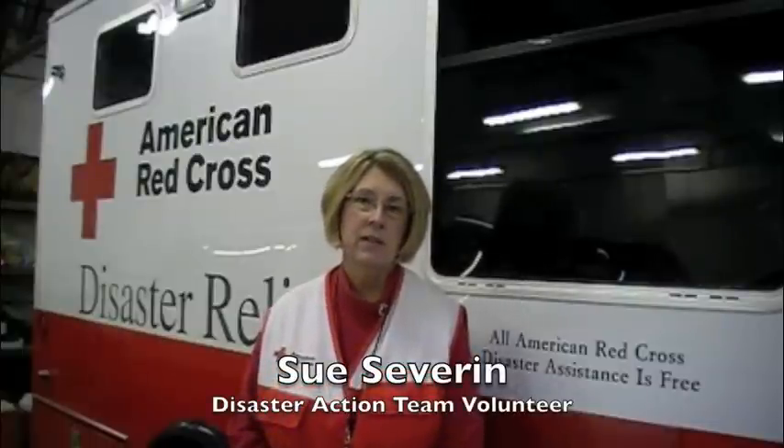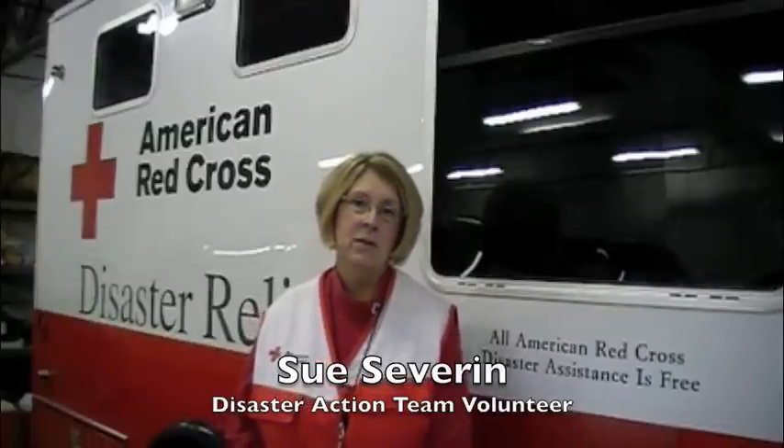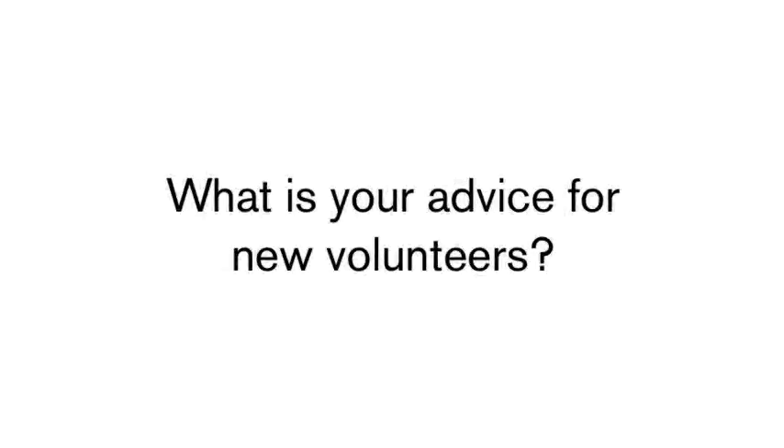My name is Sue Severin, and I'm an American Red Cross volunteer. Most of my work is done with the Disaster Action Team in responding to local emergencies — be it house fires, apartment fires, that type of thing. It starts with one person. You, as the local volunteer, getting the training you need to help people. Take advantage of the Red Cross training and support they can give you. Mentor yourself if you're a new volunteer — mentor with some folks that have been doing it for a while. Be genuine. Work with your fellow volunteers to do the best you can for the people that are affected, and keep yourself mentally and physically strong so that you can help.